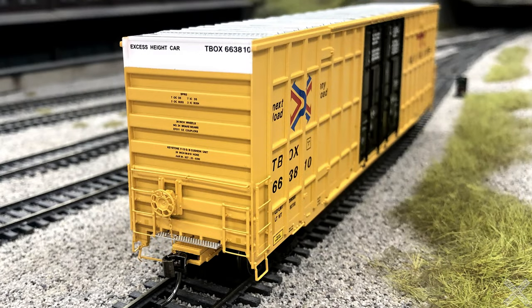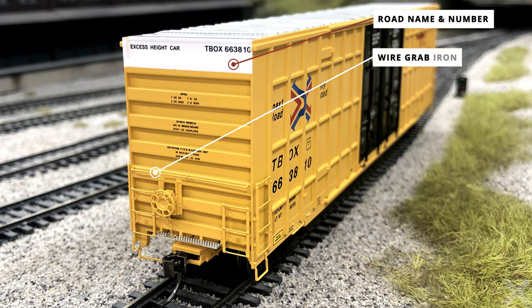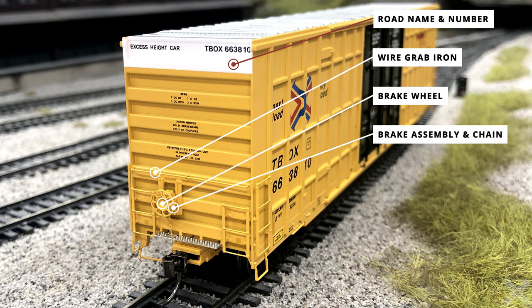Starting off on the B end of the car, the road name and road number are printed towards the top with several other small printing details. The white portion marks areas of excess height that fall under the car's plate F height restrictions. The ends of the car feature separately applied wire grab irons about halfway down the sides. Just under the grab irons is the brake wheel and brake wheel assembly, both of which are separately applied plastic components.